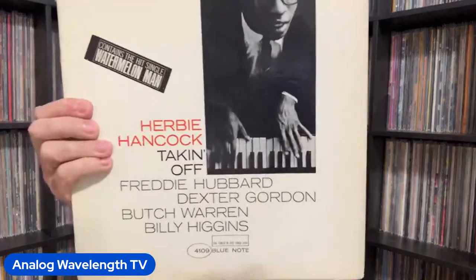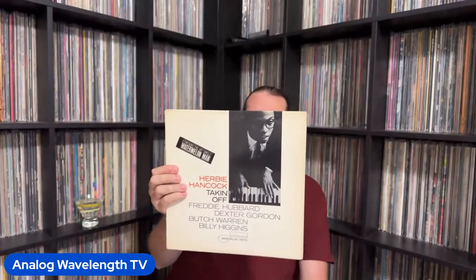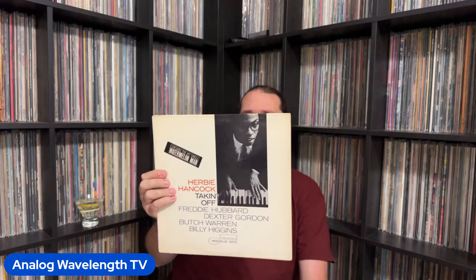Here's an original copy of Herbie Hancock's debut as a bandleader from 1963. It has Watermelon Man on it — you can see it's got the hype sticker attached to the jacket. Helping this legend out on his first leader record was Freddie Hubbard on trumpet, Dexter Gordon on tenor sax, Herbie Hancock on piano, Butch Warren on bass, and Billy Higgins on drums. Billy Higgins was definitely a mainstay of especially the early Blue Note 4100 series.